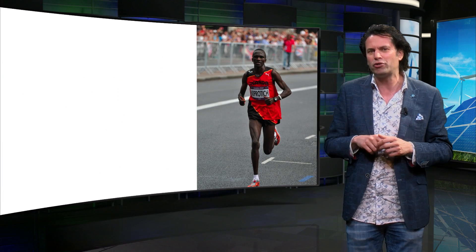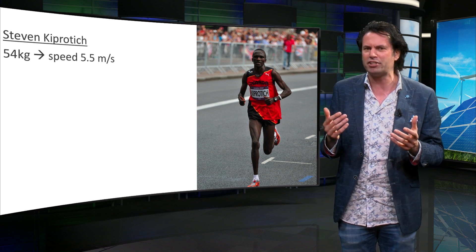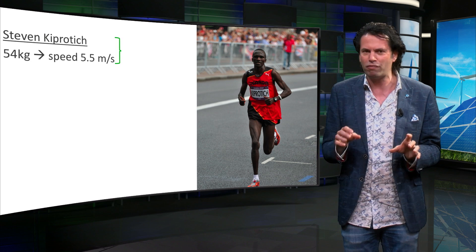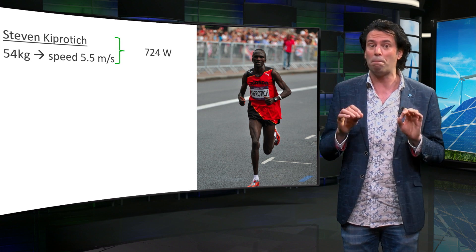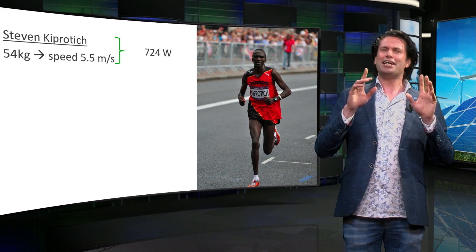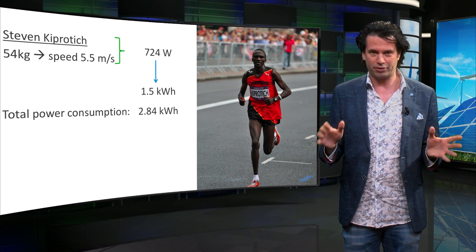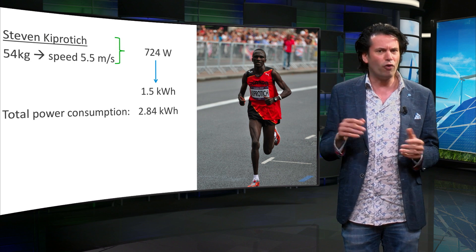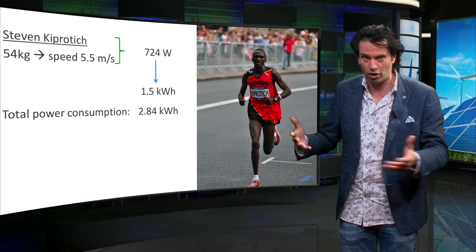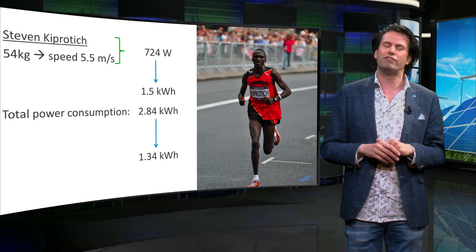Let's return to my hero, Steven Kipchoge. He weighs 54 kilograms, and knowing that he ran the marathon at an average speed of about 5.5 meters per second, we can estimate that he needed roughly 724 watts of mechanical power for the running itself. In 2 hours, he used 1.5 kWh of mechanical energy to run the marathon. He burned 2.84 kWh of energy in total, meaning that 1.34 kWh of energy was lost in other processes. The exergy of Steven's fuel to run the marathon is 1.5 kWh.